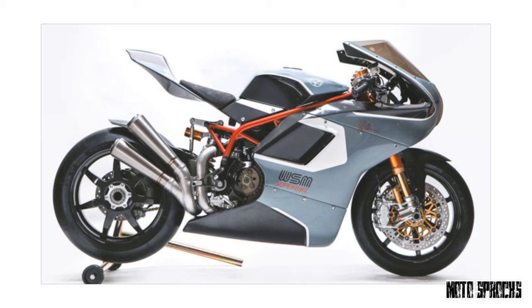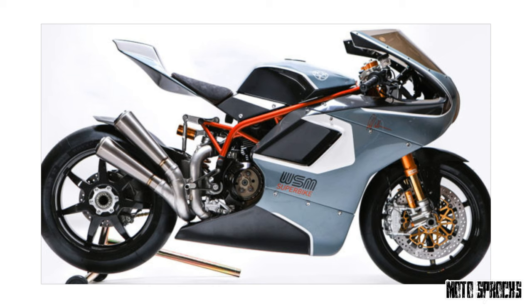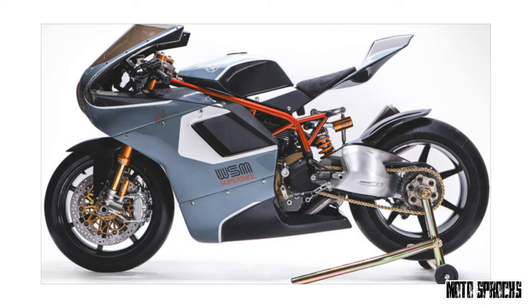SBK number one: Walt Siegel builds the ultimate Ducati Superbike. For us, the holy grail of bike building is mixing timeless design with modern technology — easier said than done, and usually requiring the full resources of a factory design team. If you want a bike with OEM levels of fit, finish, and functionality but don't want to go down the Triumph modern classics or BMW heritage route, Walt Siegel should be at the top of your shopping list.